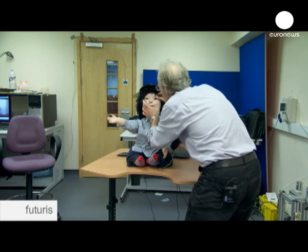Just how closely a socially acceptable robot should mimic the appearance and behavior of a living person is a controversial question that the scientists believe should still be closely researched.